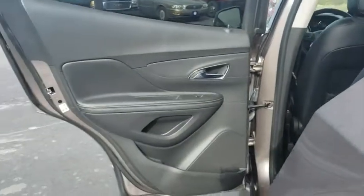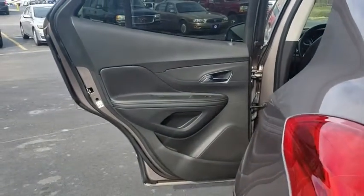Auto dimming rear view mirror. Floor mats. Four wheel disc brakes. Aluminum wheels. Front wheel drive. Climate control. Rear defrost. Come see the car for yourself.